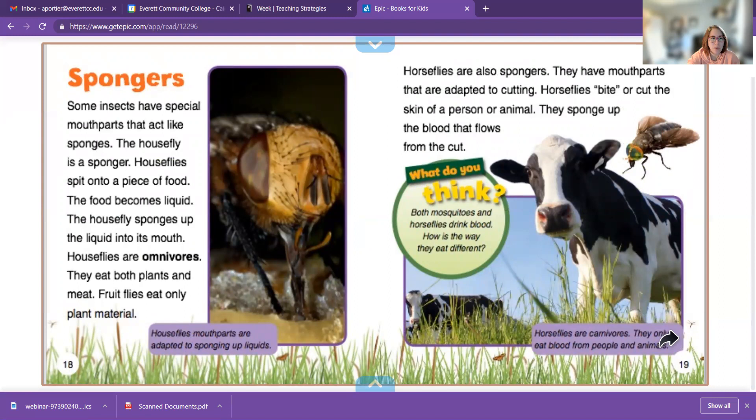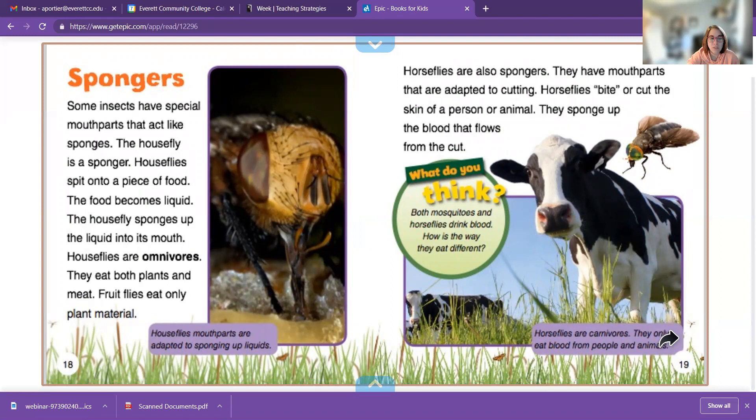Spongers are insects that have special mouth parts like sponges. The housefly is a sponger. They spit on a piece of food, it liquefies it, and then they suck it up through the little tube.